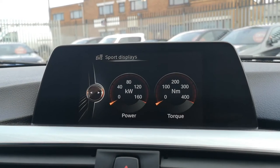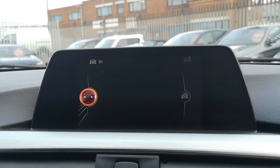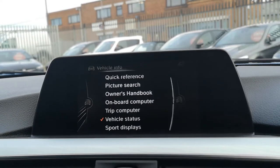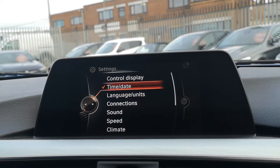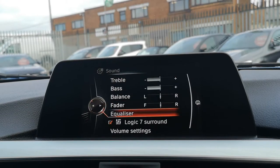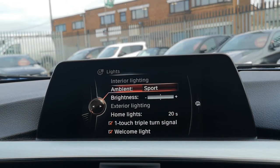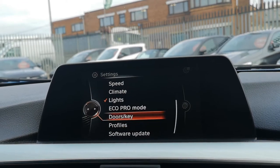If you click on sports displays, you can see you've got power and torque — a really nice addition. And you've got many other different bits such as efficient dynamics where you can measure the way you're driving. Coming off there, under settings you can click on the control display to change your brightness, time, date, language, and many different things. You've got Logic Sound 7 with your Harman Kardon, climate, lights — you can change all the different options, ambient lighting, Eco Pro mode, and you can also do a software update.